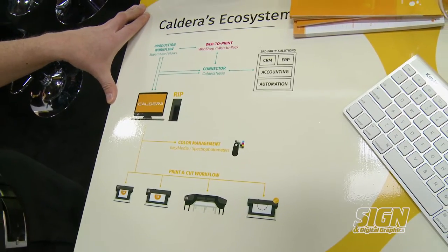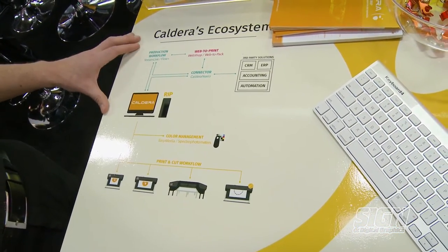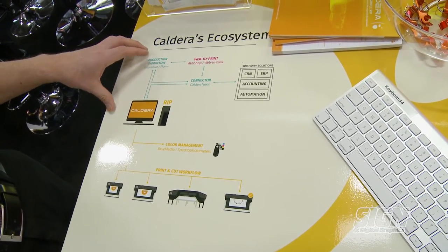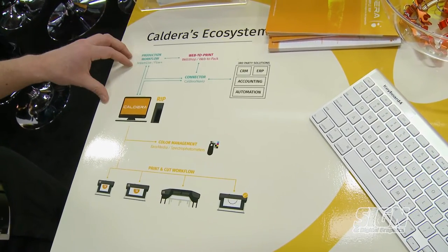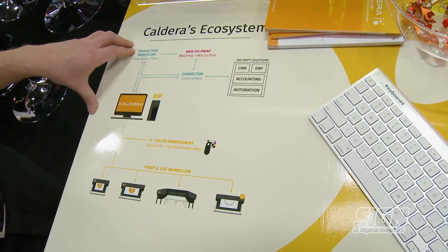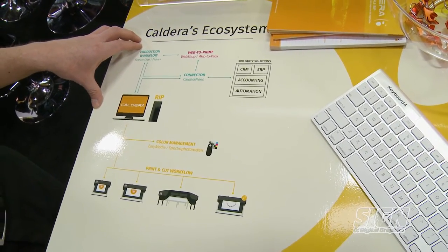Caldera is more than just a RIP. We have a full ecosystem where the RIP is connected not only to the printers and cutters and color management, but we also connect fully to production workflow or web to print with connectors such as Caldera Nexio or our new production workflow solution Streamlive, where you can also connect to third-party solutions, your own CRM, ERP, or accounting software that you're already using.